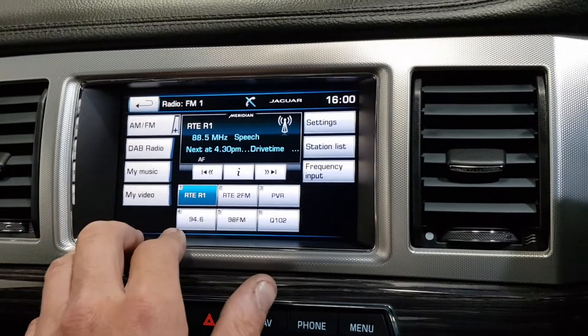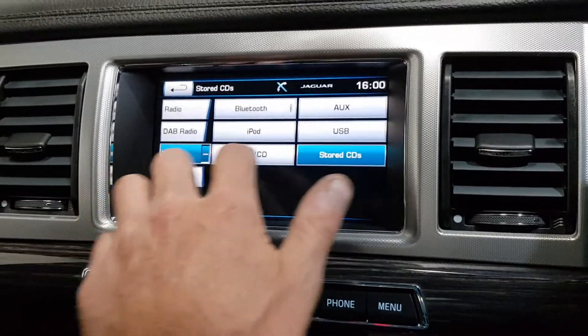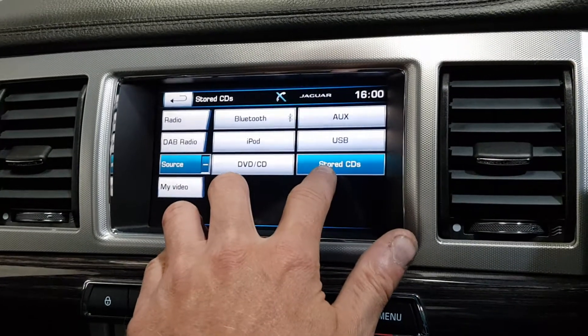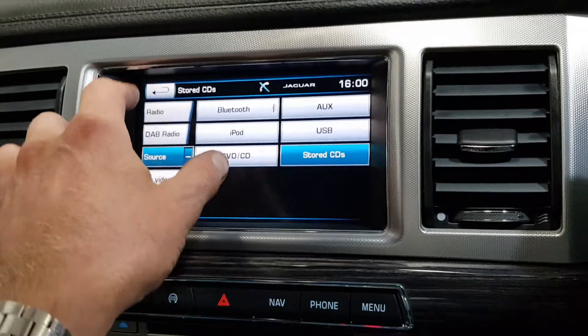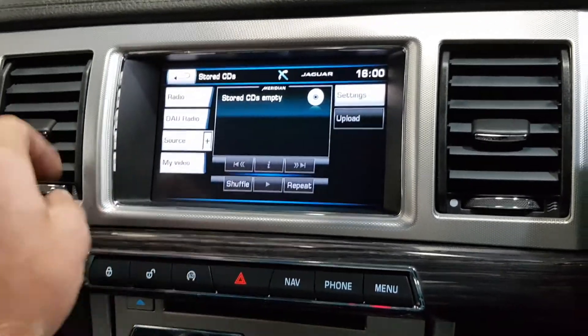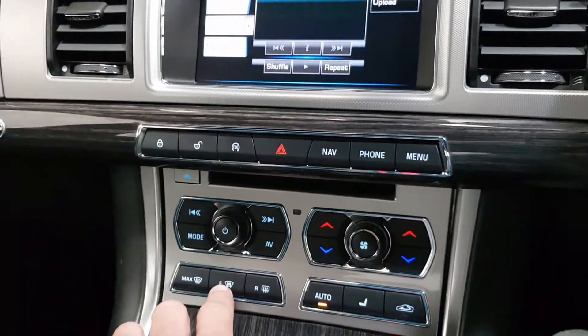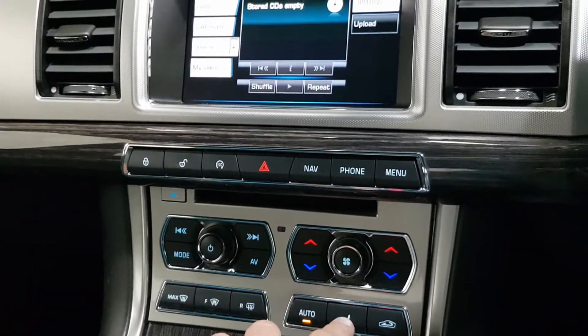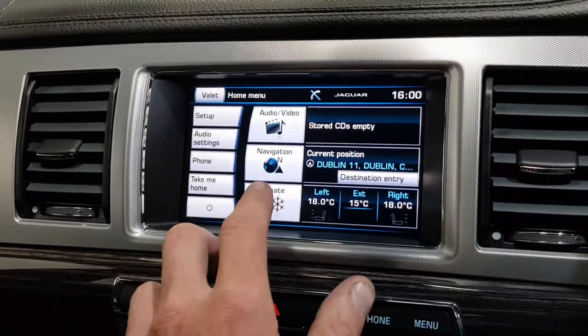We've got FM, AM, and DAB radio, and under My Music we have all streaming options. You can upload CDs onto the hard drive, plus Bluetooth, aux, iPod, USB connectivity, and the ability to play DVDs. There's also a colour reverse camera with front and rear parking sensors.